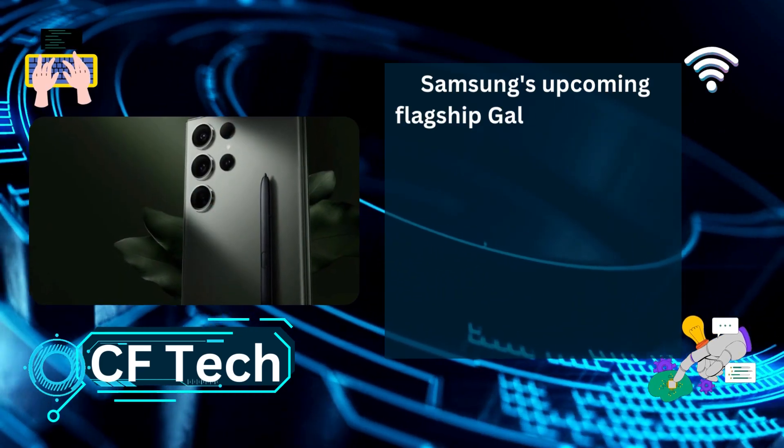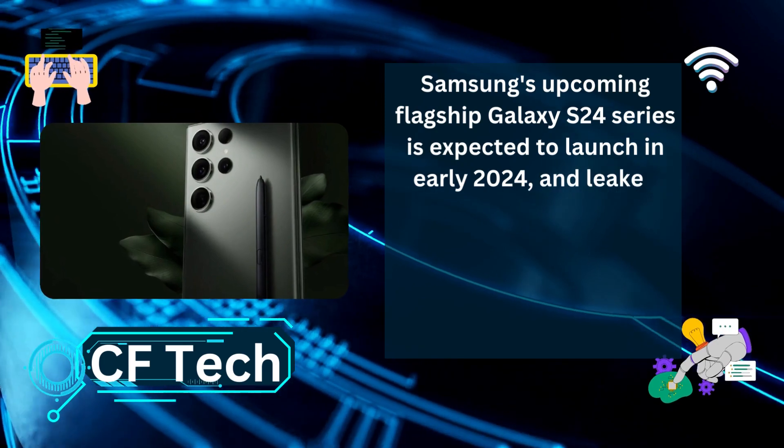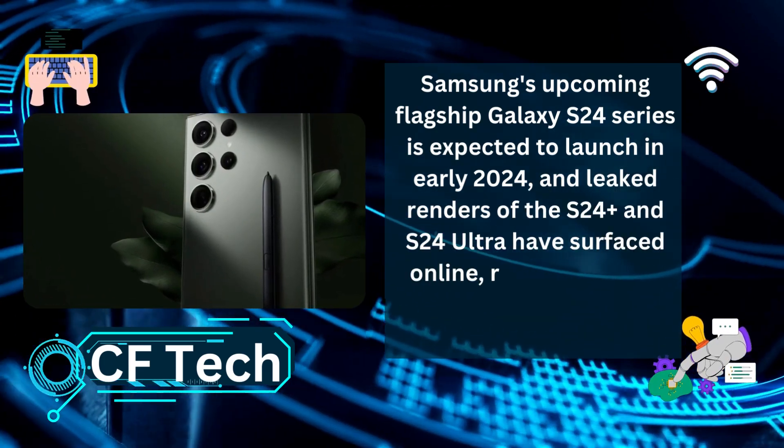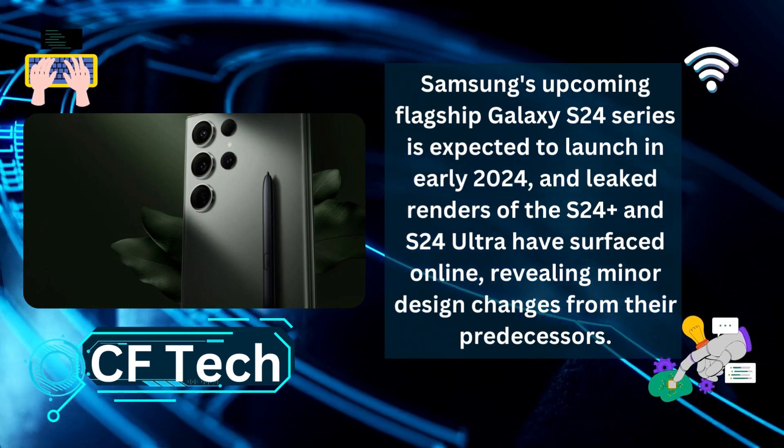Samsung's upcoming flagship Galaxy S24 series is expected to launch in early 2024, and leaked renders of the S24 Plus and S24 Ultra have surfaced online, revealing minor design changes from their predecessors.